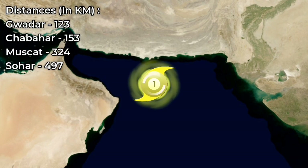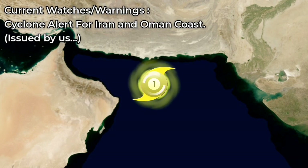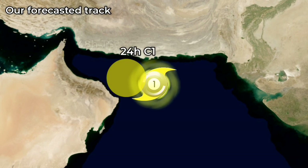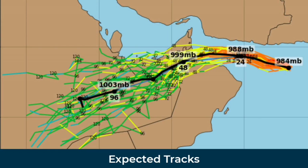The storm is situated 123 km away from Gwada, 153 km away from Chabahar, 324 km away from Muscat, and 497 km away from Sohar. We have issued a Cyclone Alert for the Oman and Iran coast from our end.